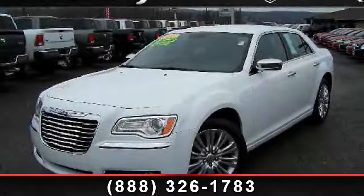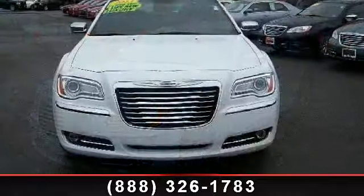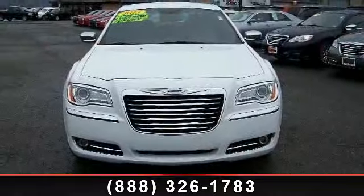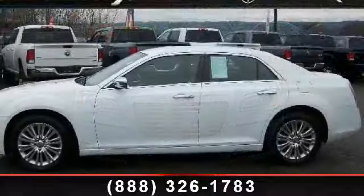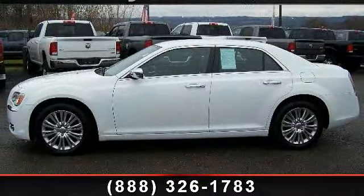Presenting the 2013 Chrysler 300 Series 300C. If you are looking for an automobile with great features, look no further. This vehicle comes with a reliable 8-cylinder engine connected to a smooth shifting automatic transmission.